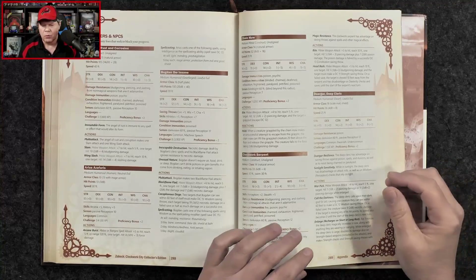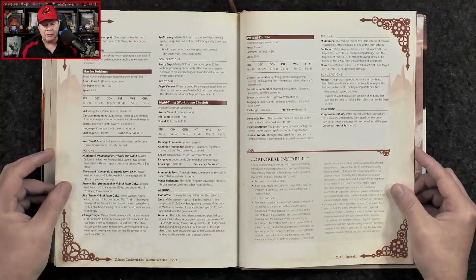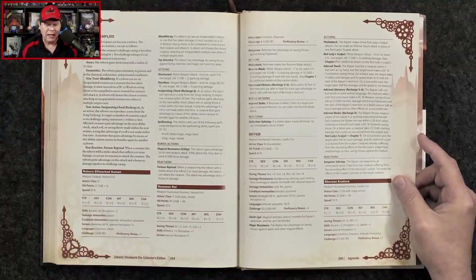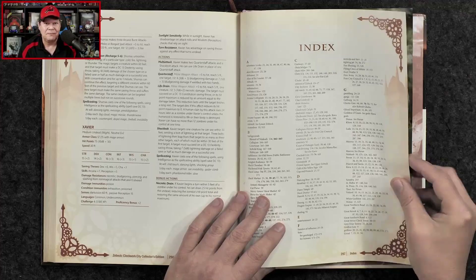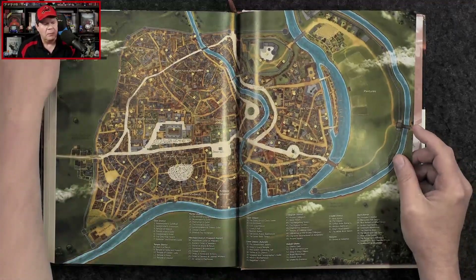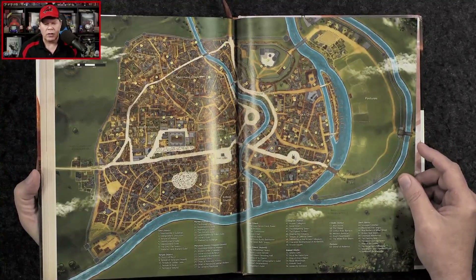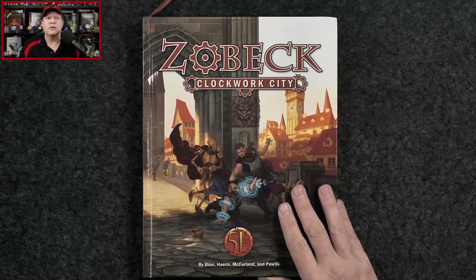We're going to wrap up with some monsters and NPCs — there's a bit of a bestiary here. I will say I wish there would have been more images throughout the book, because artwork-wise it's a little bit light. It's not terribly under-illustrated, but I do wish there had been a bit more artwork throughout Zobeck Clockwork City.